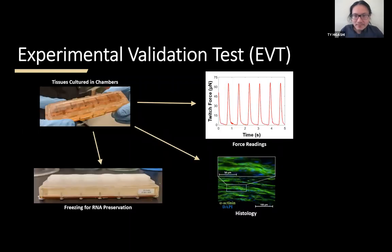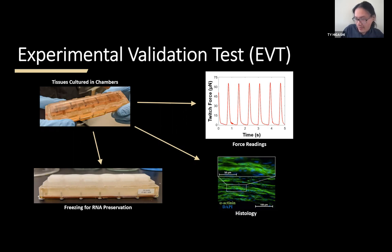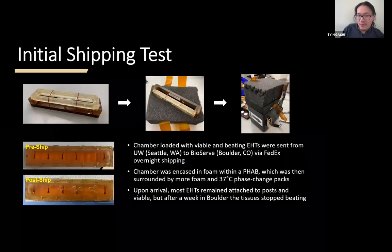At the experimental validation test, we had our finalized chamber design and hardware. We cultured tissues in the chamber design, got force readings with the magnetic sensor, did histology to look at protein structure, and froze tissues for RNA preservation. These are the key things we needed — making sure all the processes we use on the ground to assess tissue function could still be done with this platform. That was a success — everything seemed to work out.